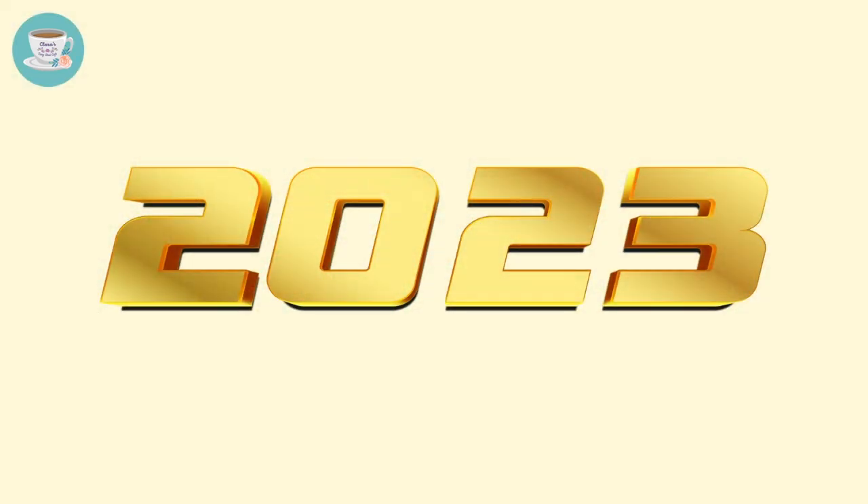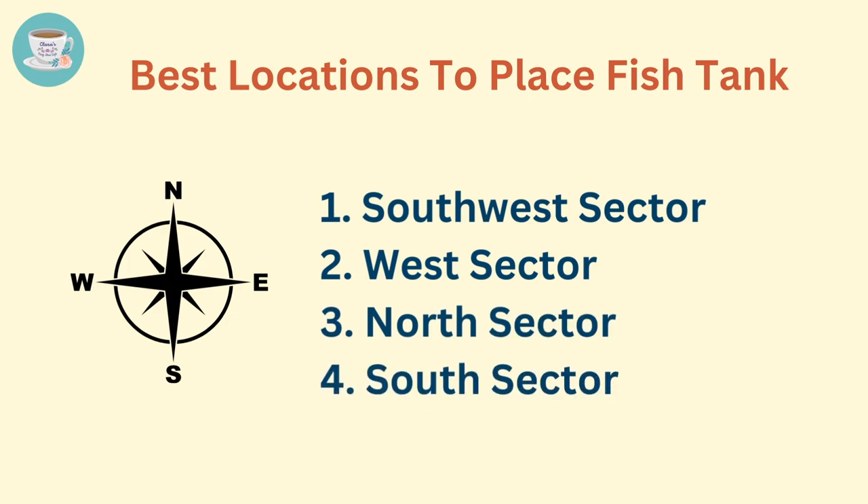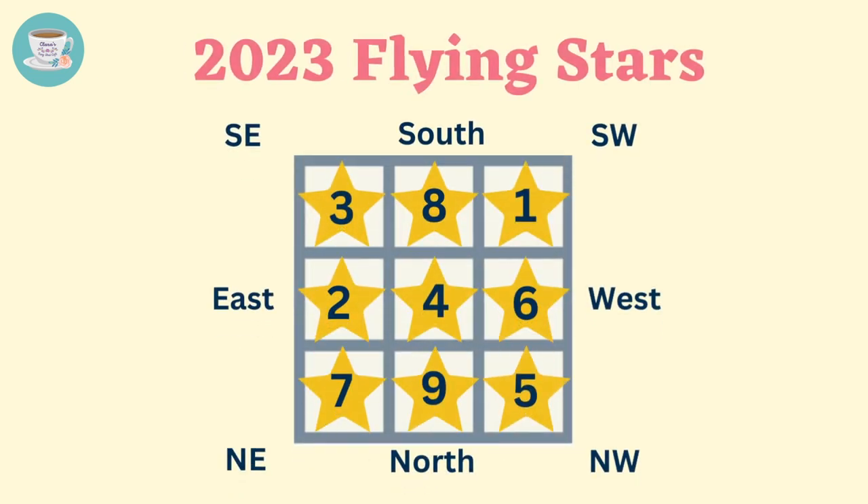In 2023, the best locations to place a fish tank are the southwest, west, north, and south sectors of your home. This is because in 2023, the auspicious flying stars number 1, 6, 8, and 9 are located in these sectors. Although number 4 is an auspicious star, we cannot place a fish tank in the middle sector.